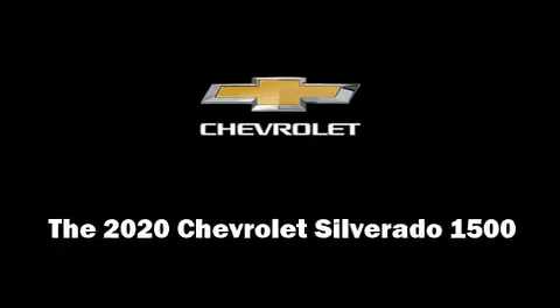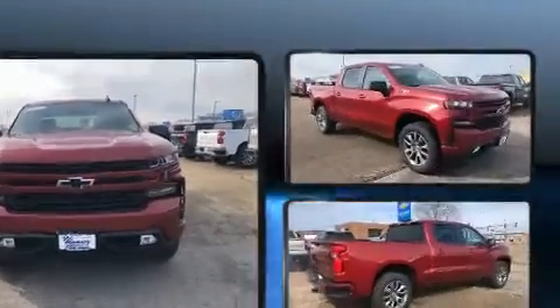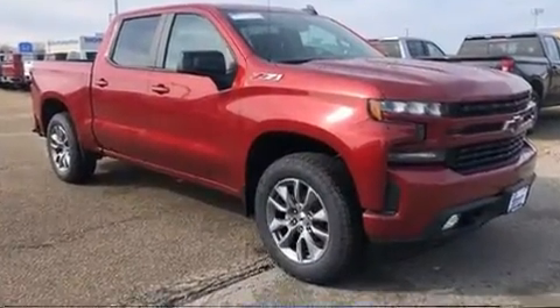Introducing the 2020 Chevrolet Silverado 1500. Turbocharger technology provides forced air induction, enhancing performance while preserving fuel economy.